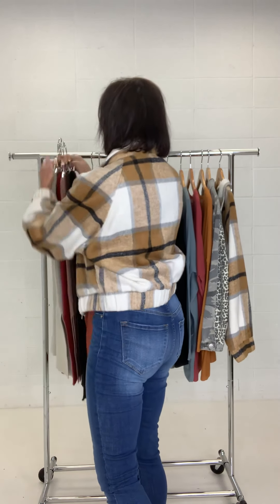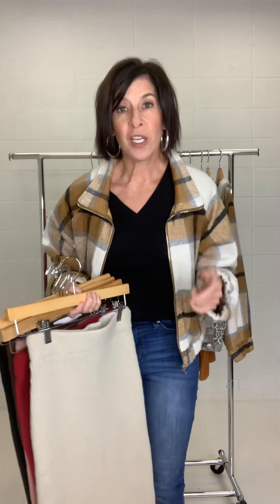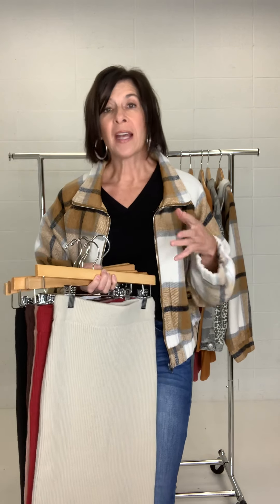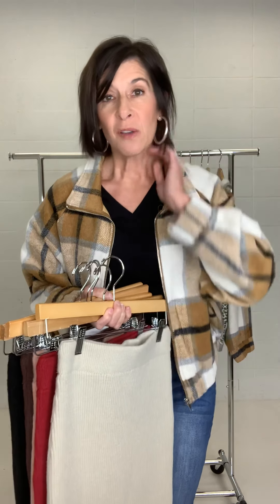We know we are not doing a lot of dressy dresses this year, but I wanted to give you guys an opportunity to dress up your wardrobe and add some pieces that would give you some versatility so that if you do want to get a little dressier and wear a dress, you can.